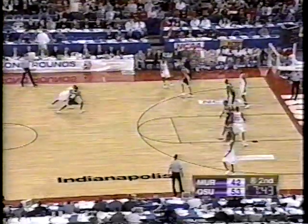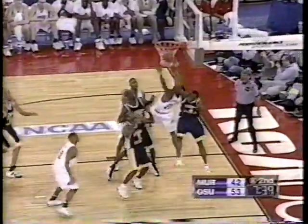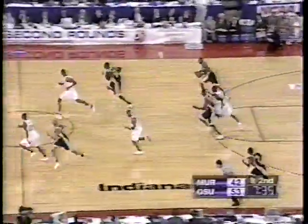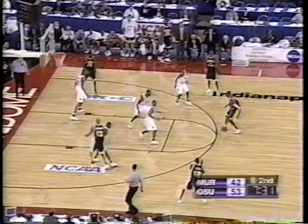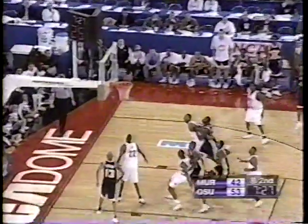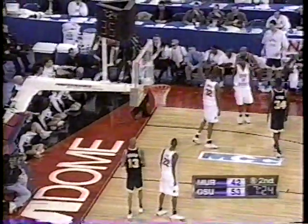We've had both free throw making this trip, which is defense set. Rebounds for Jason Singleton of Ohio State — lead 11. Singleton couldn't tip it in. Towns the push for the Racers — a good judgment right now. Towns misses in the corner.